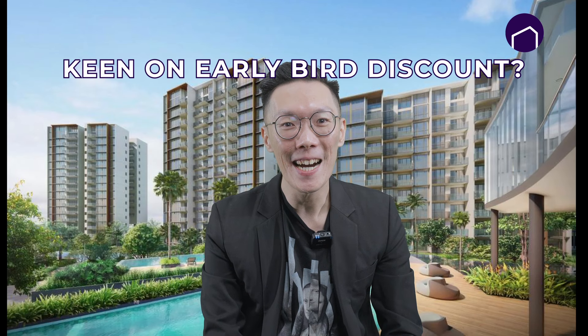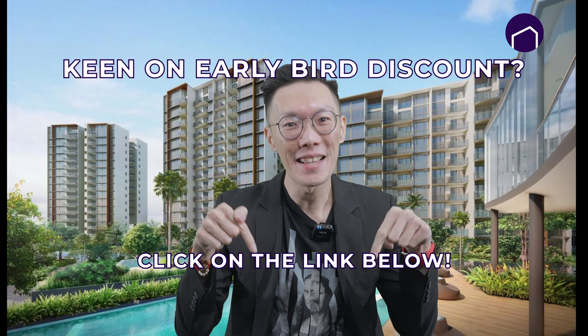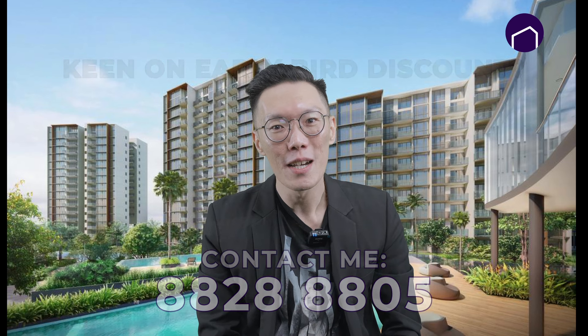If you are keen on getting the early bird discount and VIP preview tickets, do click on the link below or contact me at the number below. If you'd like to know more about other future new launches, do watch out for our next video. Thank you for watching and I'll see you soon.